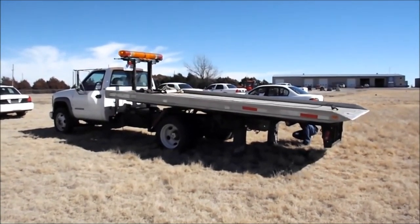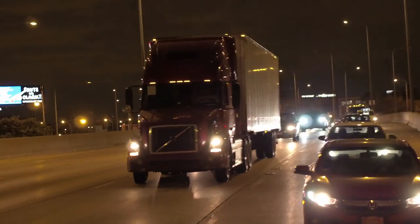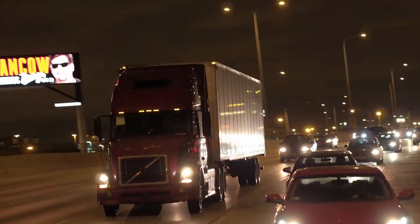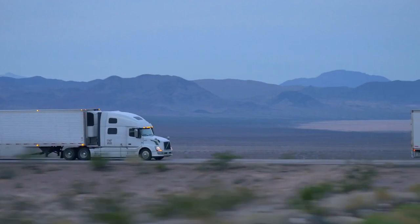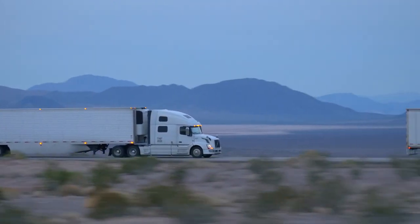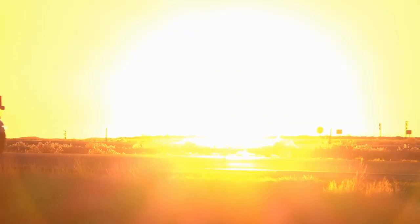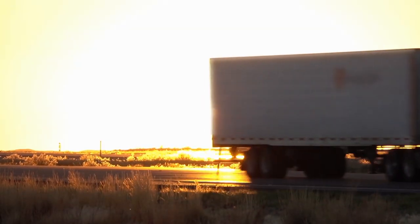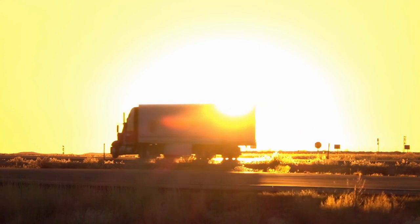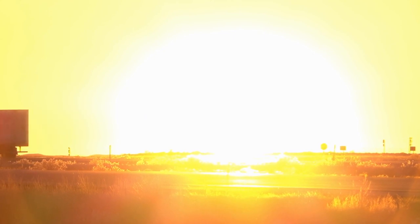Now let's learn about one of the most common trucks on the road — the 18-wheeler. 18-wheelers are known by many different names: a rig, a tractor-trailer, a semi-trailer, a trailer truck, big rig, or semi. Semi trucks are between 45 to 53 feet long, the trailer interior width ranges from 93 to 99 inches, they stand 13 feet 6 inches tall, and some loaded semi trucks can weigh up to 80,000 pounds.